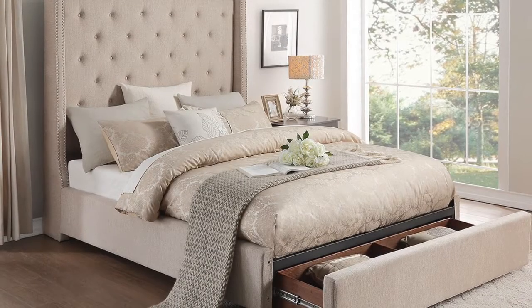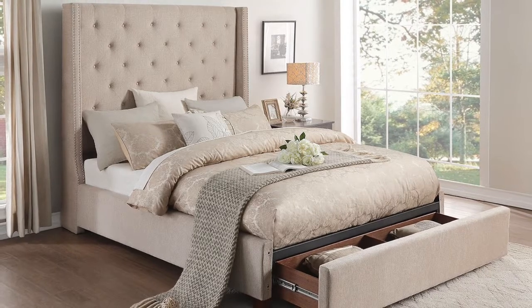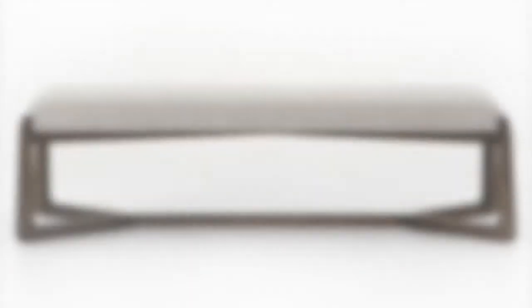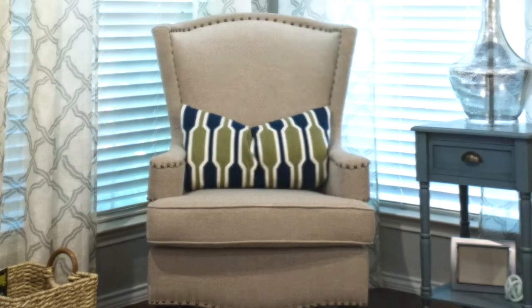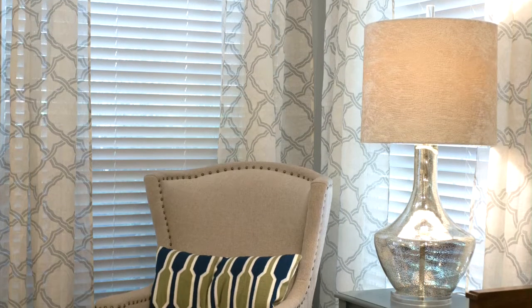Because furniture is the easiest way to change up one's style preferences, we often follow the rule of specifying larger pieces of furniture in neutral tones. This includes your bed, sofa, seating, and headboards. We like to bring in color and patterns using throw pillows, blankets, trays, area rugs, and drapery. These are all less expensive to swap out seasonally than the actual pieces of furniture.